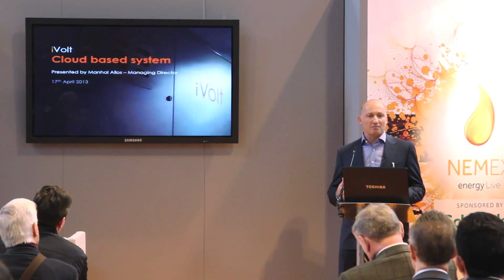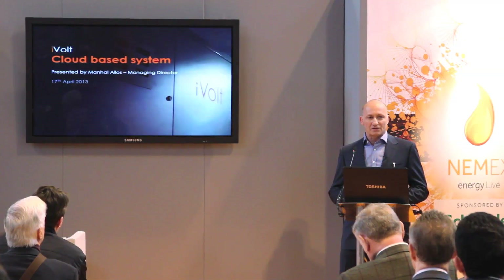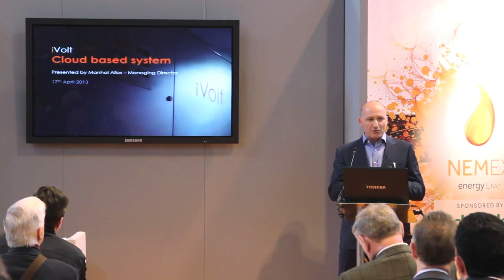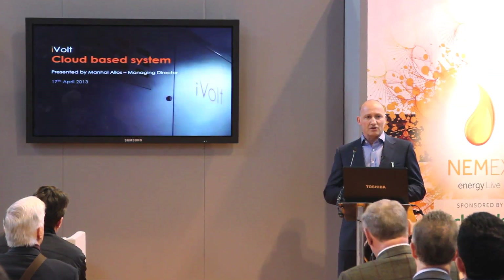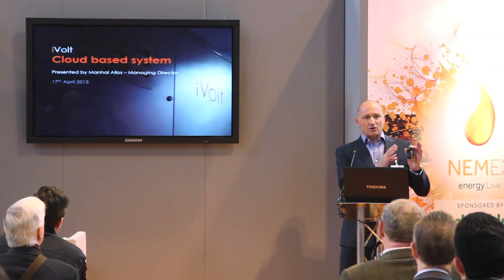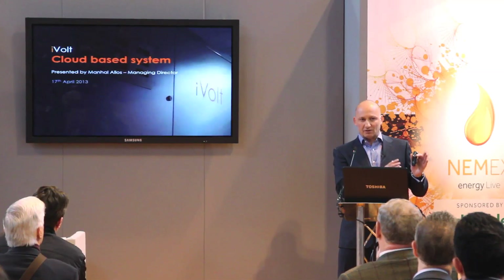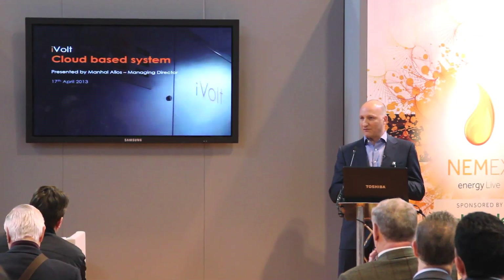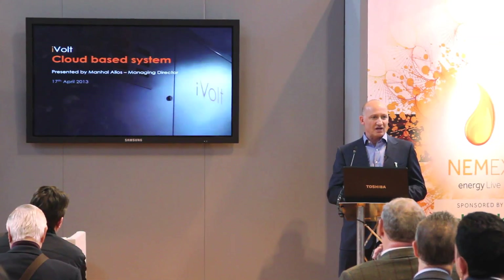One of the biggest problems in energy saving is there's a lot of hearsay on how much energy is being saved. Our business is to prove to you what energy is being saved — what energy would you have consumed had you not installed the equipment, what energy are you consuming today, and the difference between them is the energy saved.